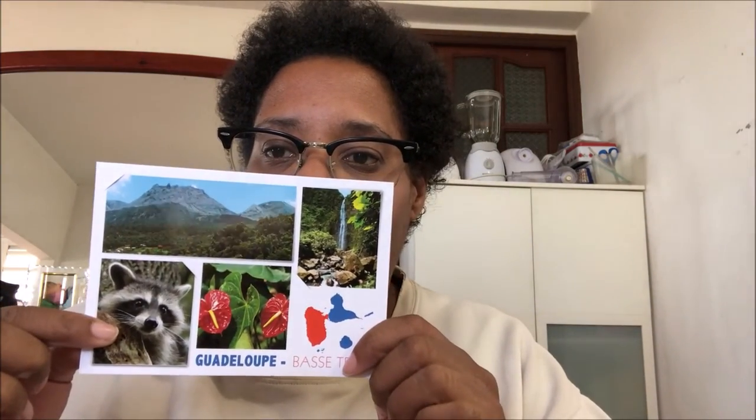You can see La Soufrière here. I've never been there face to face but I've never seen La Soufrière up close. And you can see here a very cute raccoon. Waterfalls — I think this is Chute de Calvé. That's it for this package.